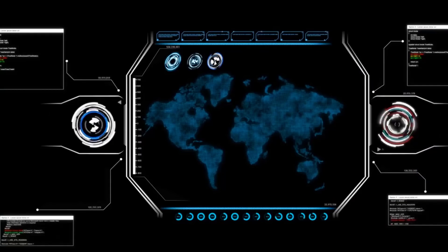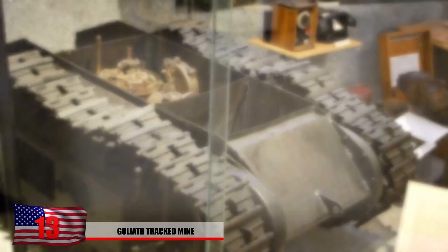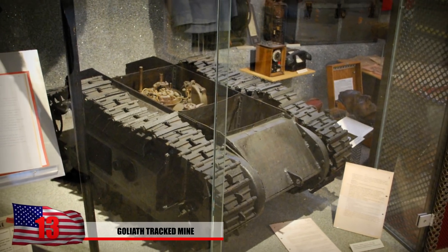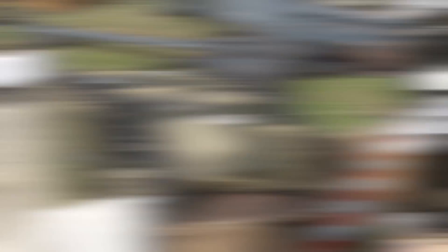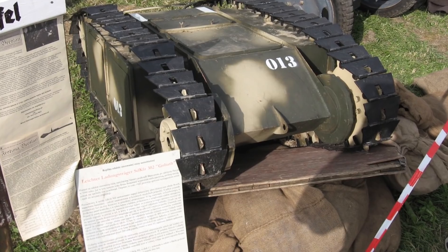The Goliath Track Mine. If you're familiar with the RC-XD from Call of Duty, you should probably meet its great-grandfather, known as the Goliath Track Mine. This unmanned demolition vehicle was electrically powered and carried anywhere from 130 to 220 pounds of high explosives, depending on the model. They were meant to be used to attack enemy tanks, disrupt infantry formations, demolish bridges, or other strategic buildings.